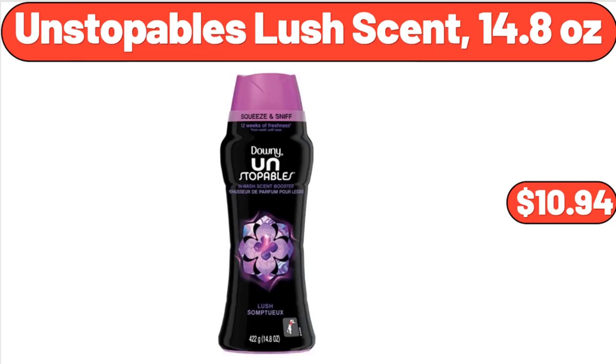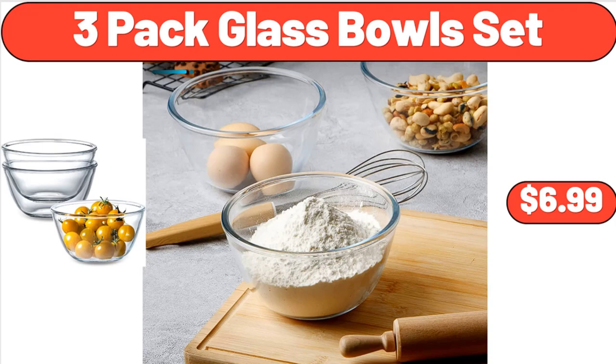Unstoppable Slush Scent, 14.8 ounces, $10.94. Three-Pack Glass Bowls Set, $6.99.